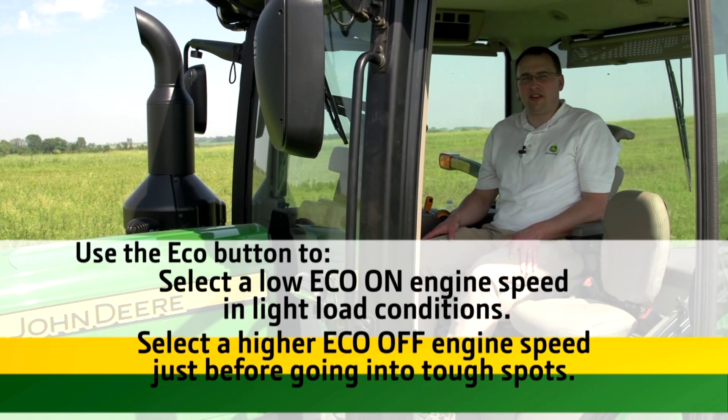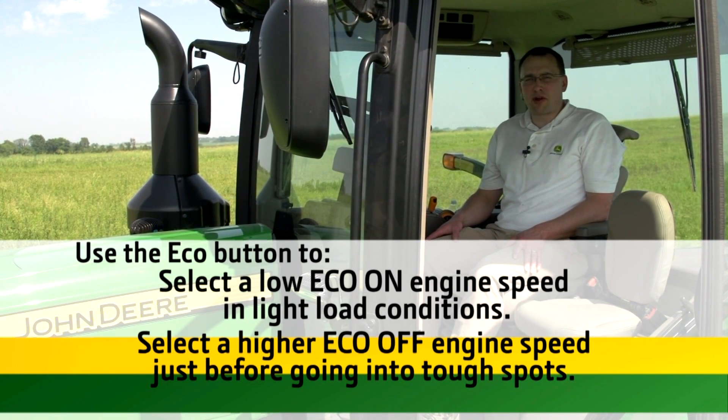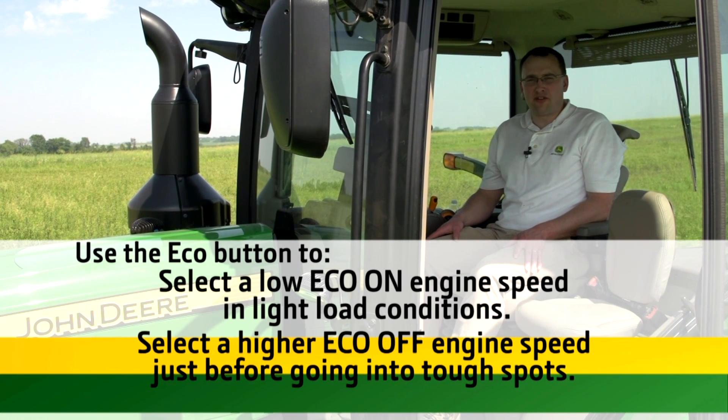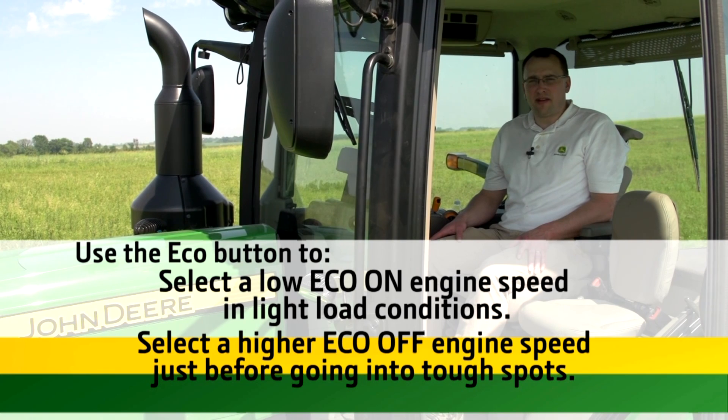By making these adjustments and using the eco button you get the best of both worlds. You can shift up and throttle back to a low engine speed when possible, but have the ability with the push of one button to take on the tough spots in the field.